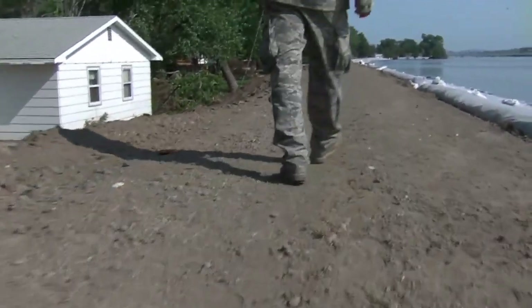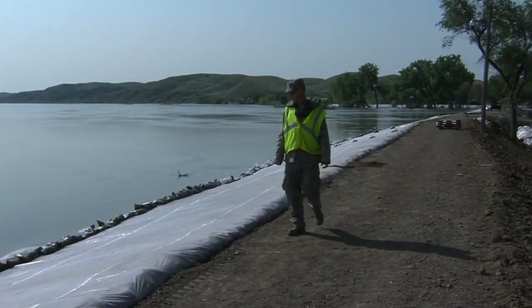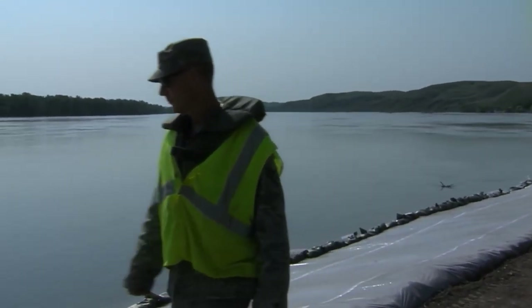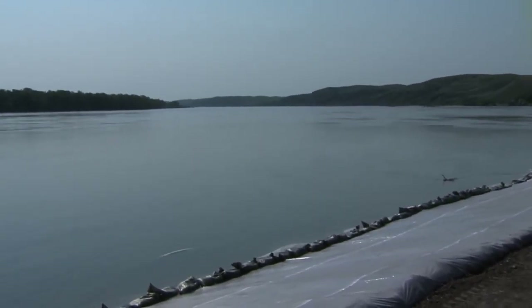Staff Sergeant Paul Henry walks along the top of a section of the levee in Fort Pierre. He says normally there's at least two team members, if not more, monitoring different sections of the levee 24 hours a day, seven days a week. Henry says they're looking for anything that will compromise the integrity of the levee system.